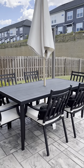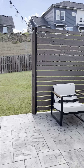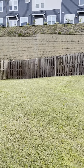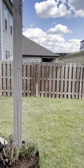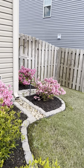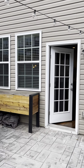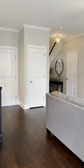Beautiful built-ins and really pretty pendant lighting. Off the dining room and kitchen area, there is access to the backyard. She has cute string lights with a little privacy fence, and your backyard is fully fenced.